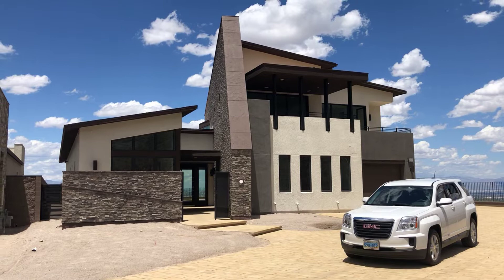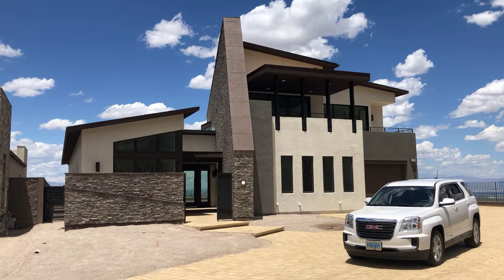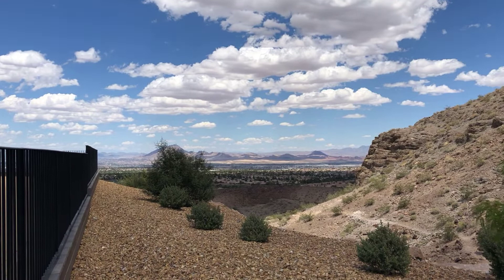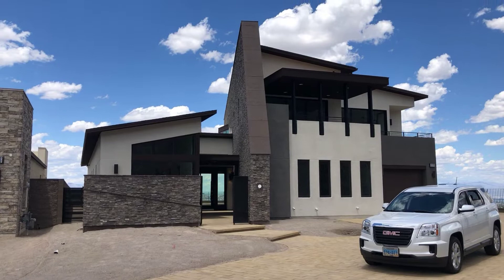Hey TJ, coming to you live from Henderson. Quick question, guys — do any of you have a quick $2.5 million that you want to drop on a brand new semi-custom home with amazing views of the strip? Check this thing out. We're going to go take a tour. We've got private access — look at the views from the front. This is nuts. We've got 24/7 security in front of the house here, staying until the house has its new owners.